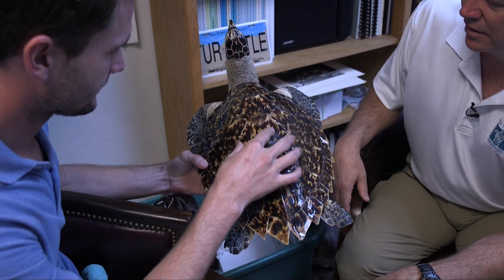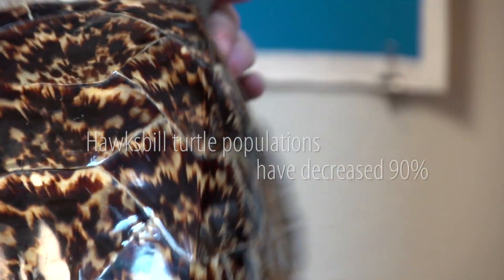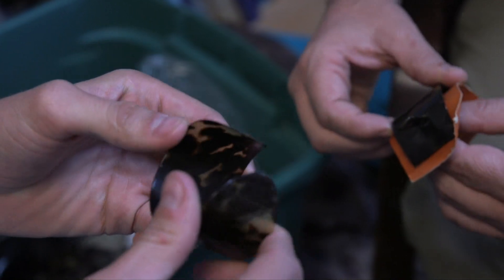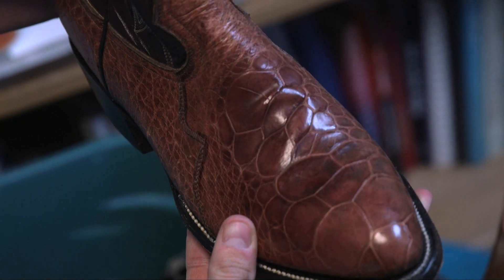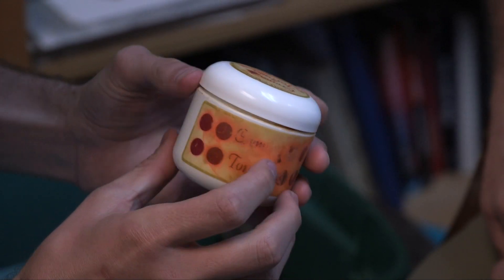The beautiful shell of the hawksbill led to their downfall. This confiscated turtle was stuffed to be a wall ornament, and using their shell for jewelry is where the tortoiseshell style came from. These boots were made from turtle flippers.